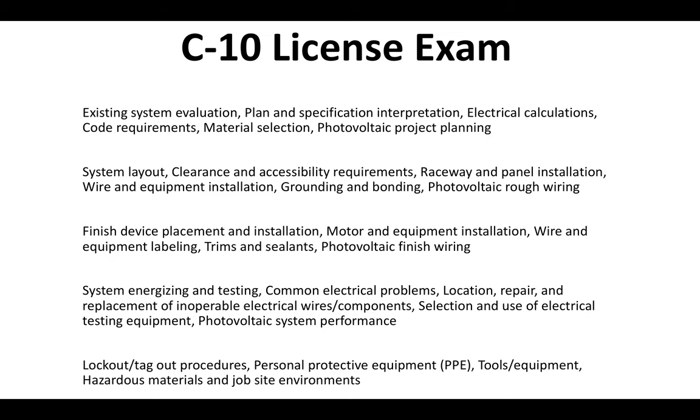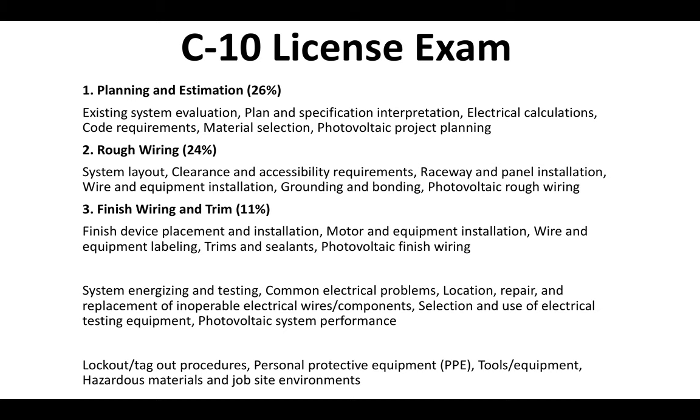What's on the C10 license exam specifically? 26% of the exam is planning and estimation. 24% is rough wiring. 11% is finished wiring and trim. 21% is startup, troubleshooting, and maintenance. And 18% is safety. For a more detailed look at what's on the contractor license exam, visit our website — we have a full breakdown of everything you need to know.